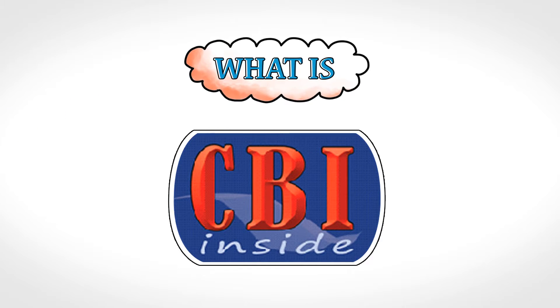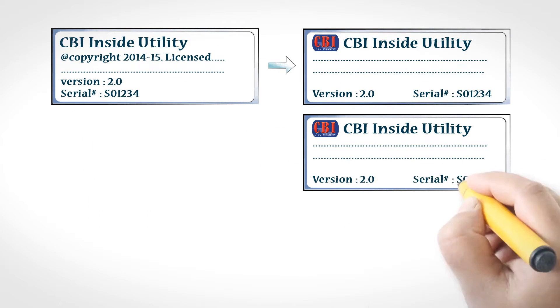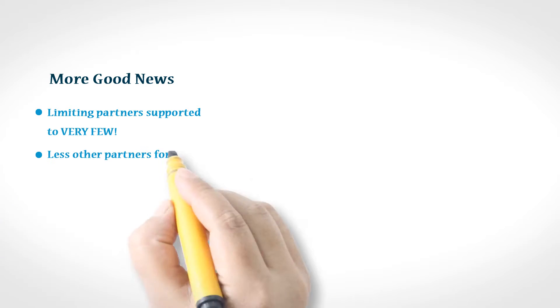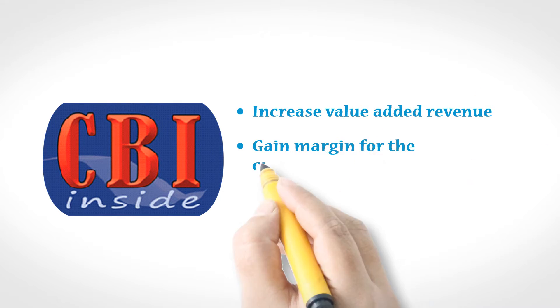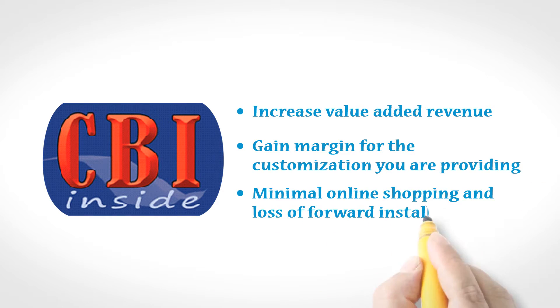What is CBI Inside? CBI is a basic interpreter that can hard-code printer functions and behaviors, as well as integration-friendly attributes that work as a solution that cannot be bought on the open market. PRI develops for you a CBI solution that is tailored for your end-user and is registered to you. CBI can do many key things, and the use of CBI-enabled product will also increase value-added revenue, gain margin for the customization you are providing, minimize online shopping and loss of forward installations and margin erosion, and ensure standard products simply will not work in your custom application design.